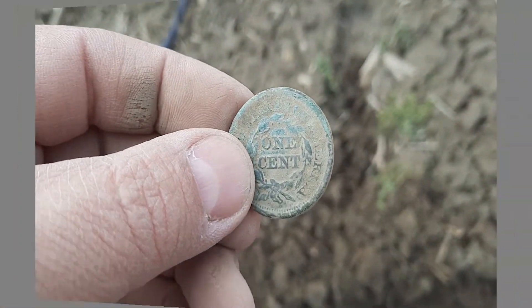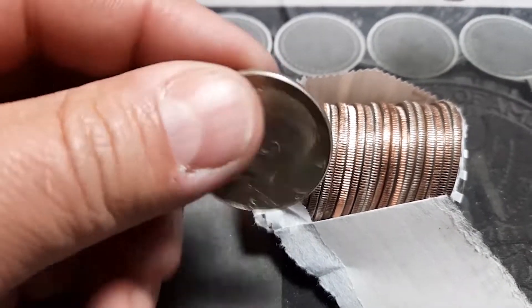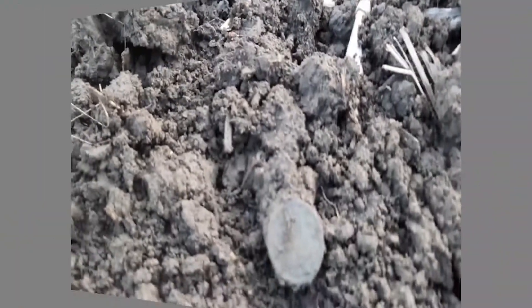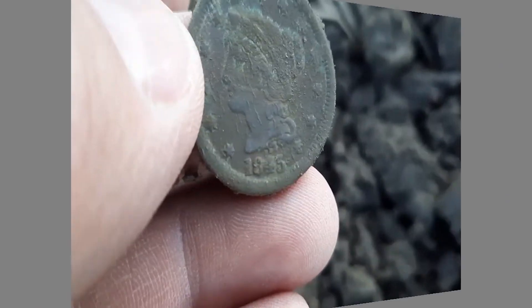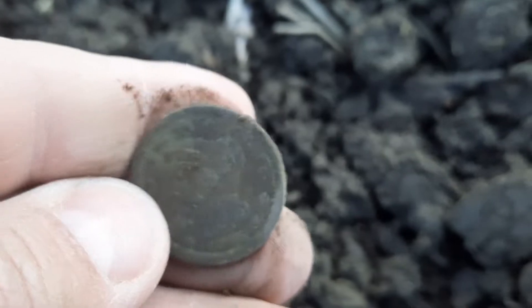1847 braided hair large cent, large set, and we got a 1966. Looks like I got a two-center — yep, there it is, two cents. That is a Walker, just popped a copper out. See what we got — another benji, 1845. That is an awesome find, I will take that.